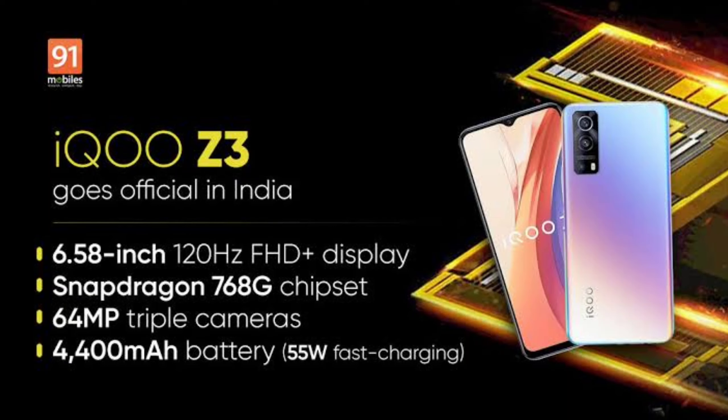Finally, at around 20K price, there is the iQOO Z3. It was recently launched in India. It is available with a 6.5-inch Full HD Plus display with a high refresh rate and HDR 10 support. It has a Snapdragon 768G powerful 5G processor. The base variant has 6GB RAM and 128GB storage. The backside camera is 64 plus 8 plus 2MP. A 4400mAh battery with 55W fast charging is available.